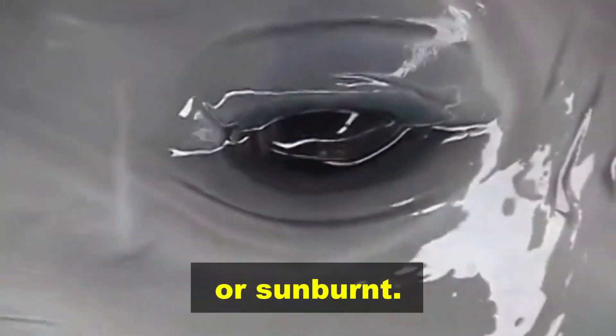The tear duct produces a sticky substance called a dolphin tear that prevents the eye getting scratched or sunburnt. This film also helps the eyes function when the animal is swimming at top speed.